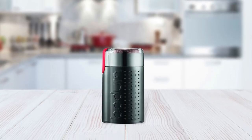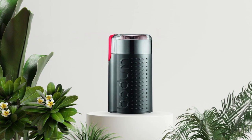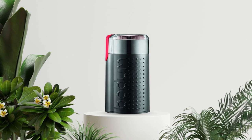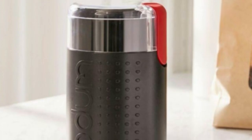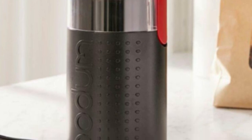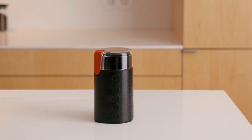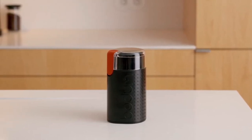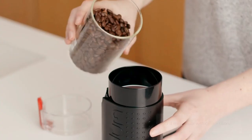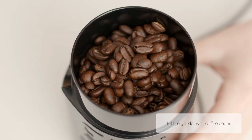Not only is this coffee grinder durable and reliable, but it also adds style and sophistication wherever it goes. Thanks to its sleek design and stainless steel finish, it looks great on any kitchen countertop. Plus, because it's compact, it won't take up too much counter space either. If you're serious about getting the most out of your coffee daily, check out the Bodum Bistro Blade Grinder. With its powerful motor, easy-to-use controls, and sleek design, this grinder is an essential tool for any at-home barista looking for perfect results each time they brew a cup.